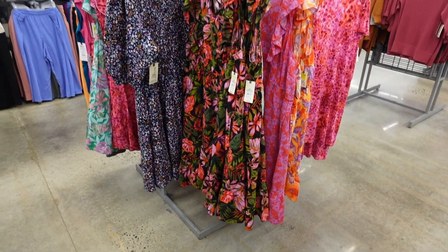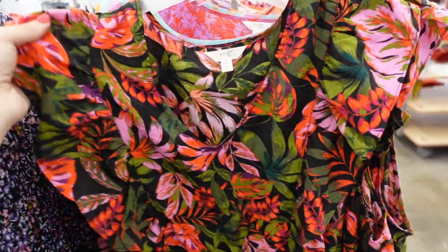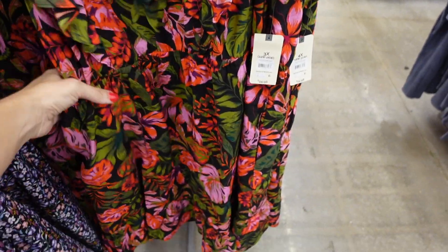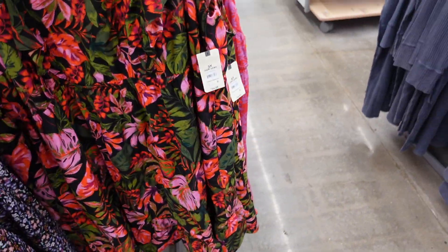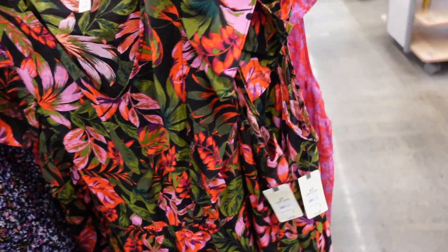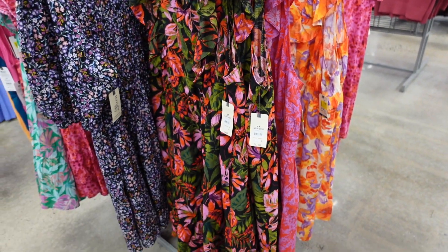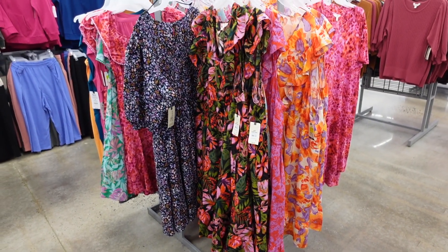The midi dresses from Terra & Sky in plus sizes are on clearance. They have that V-neckline, flutter sleeve, elastic at the waist, nice and flowy with a tier, and seam around the back. Comes in black floral, red, purple, and a watercolor print. These were $24.98, now on sale for $18.